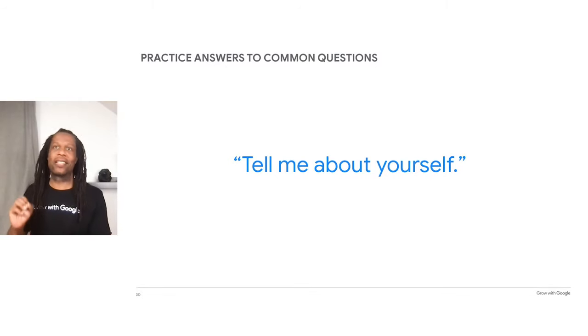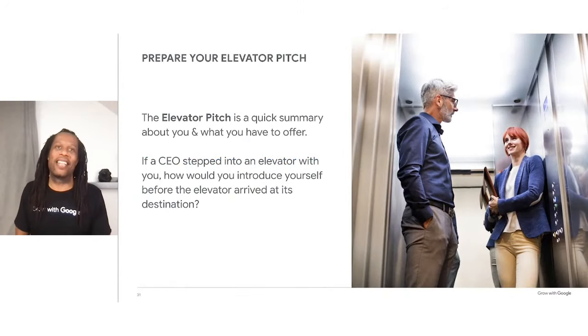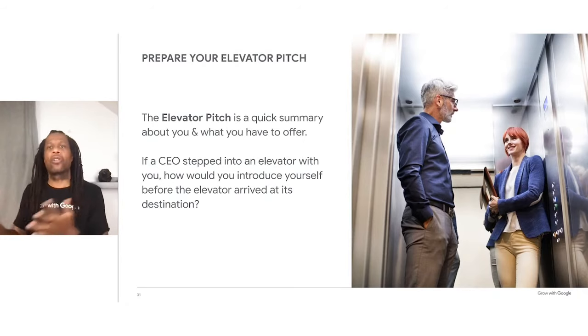Imagine you sit down for your interview and the first question you hear is: 'Tell me about yourself.' It's not always easy to speak when you're asked such a broad question. That's why we're going to spend a little time talking about your elevator pitch, which Matthew mentioned earlier — it's a quick summary of what you have to offer. The term elevator pitch comes from the idea that if an important executive stepped into an elevator with you, you could pitch them on your product or service before the elevator arrived at its destination. Let's explore the components of a good elevator pitch during an interview.